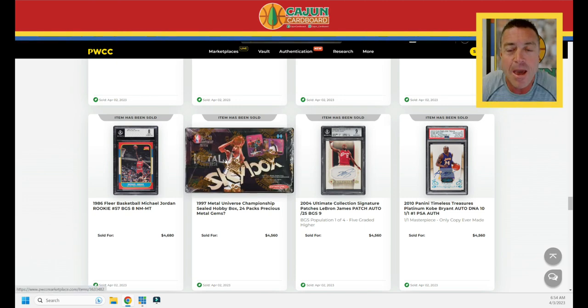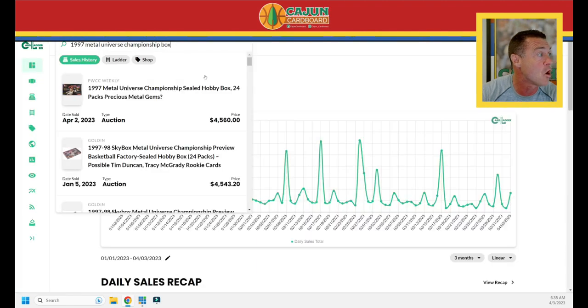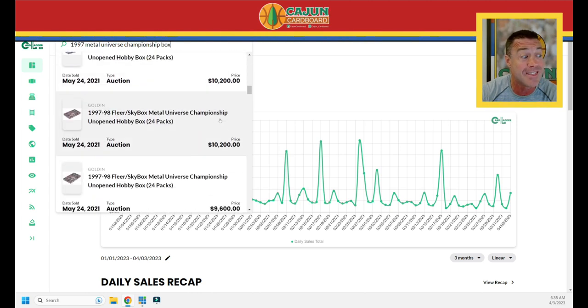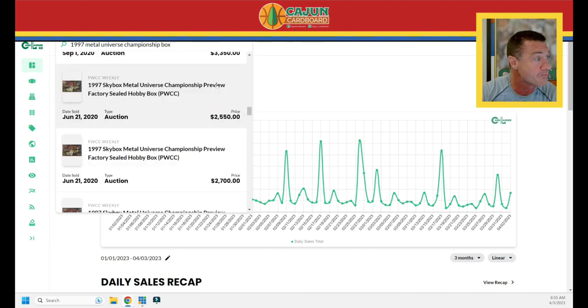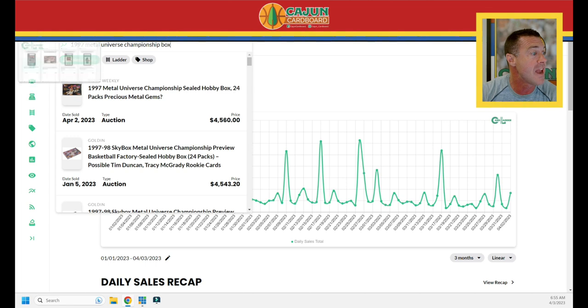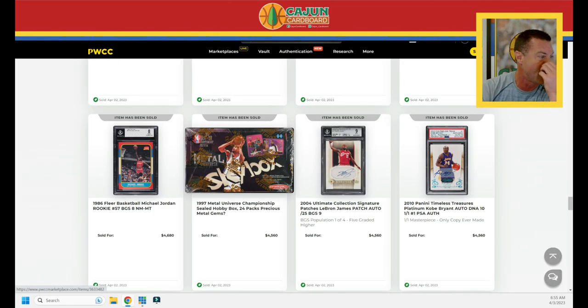Let's look up this box of 1997 Metal Universe Championship. This is not where you're pulling the red and green PMGs, but you can pull the championship PMGs, serial number to 50, which have been super hot lately — they've got that scope pattern in the background. Card Ladder does track sealed wax sales. This one's $4,560; the last one was $4,543 — right on the comps from about three months ago. But scrolling back: $5,100, $6,600, $6,700, $6,000, $9,000, $8,600, $10,000, $10,000, $9,600. At one point this box hit around $10,000; now it's at $4,500-$4,560.